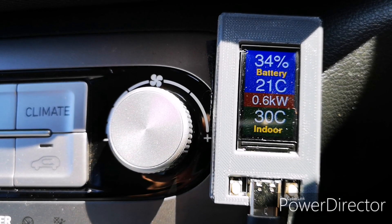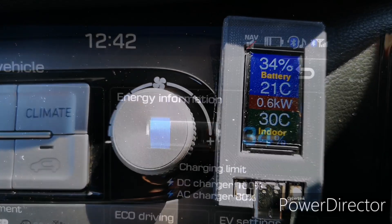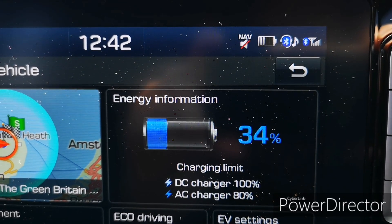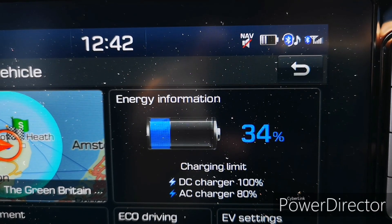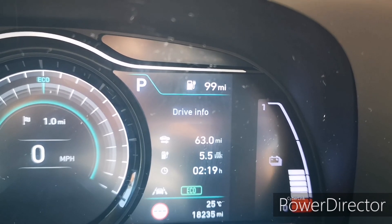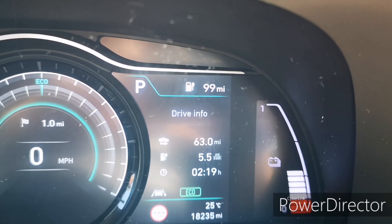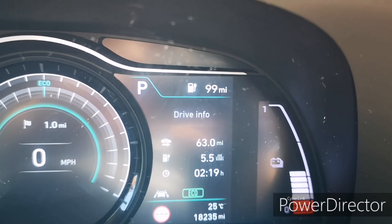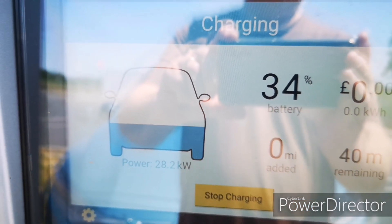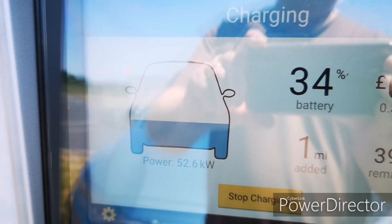Plug the car in and we're charging. According to this device, the battery temperature is at 21 degrees, the temperature in the car is 30 degrees, and I'm only at 34% state of charge. Temperature is a little higher than it was at Ionity and state of charge is a little lower, but that's the closest I could get. Standing next to the charger, here's the charging session starting — from zero, ramping up slowly, and already it's added a mile of range and we're up to 52.6 kilowatts.